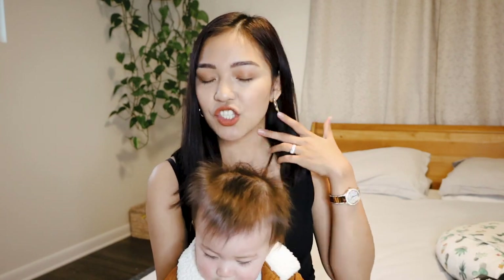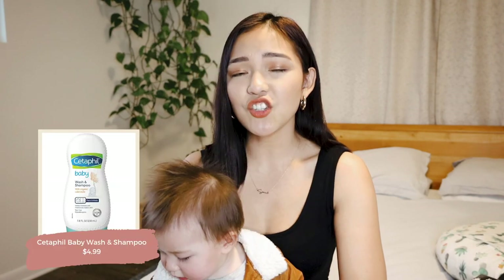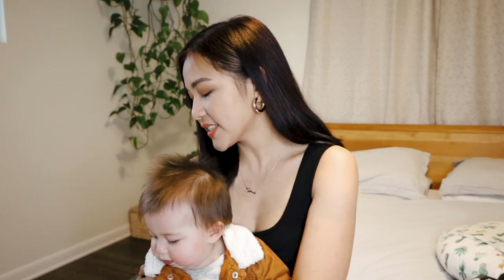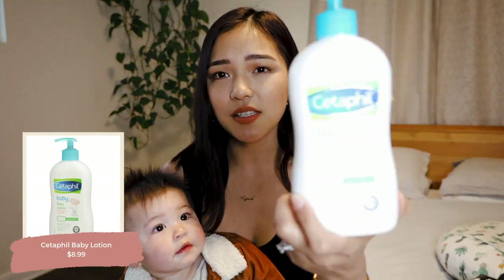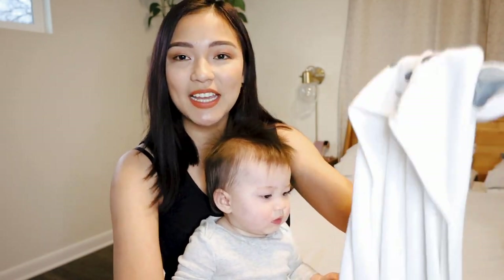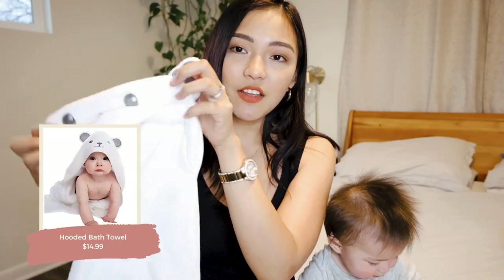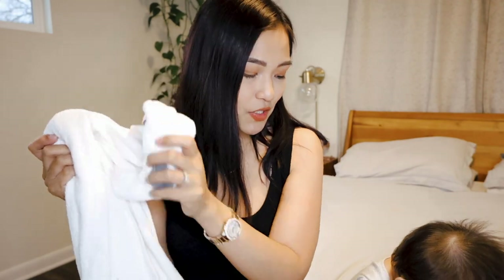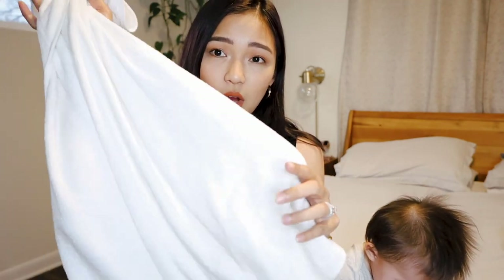For baby soap, we used Cetaphil — I try to keep products as simple as possible, especially for newborns. I also have the Cetaphil baby lotion, which we still use. Last under bathing is a hooded towel — I love this one from Amazon because it's so cute and super soft, and it's something they can use for a long time.